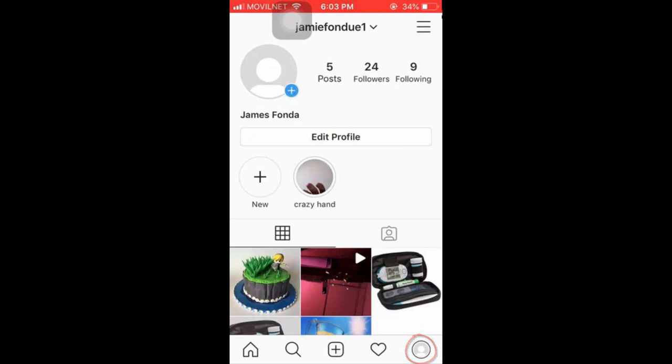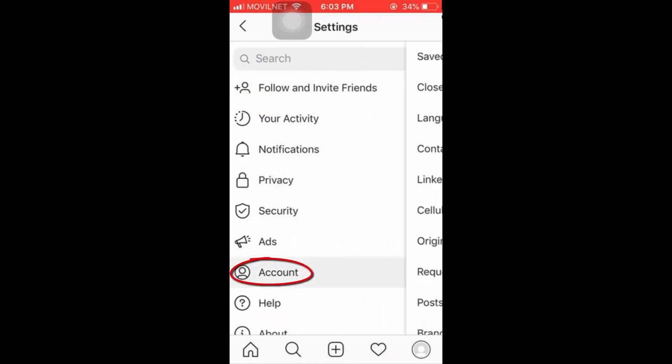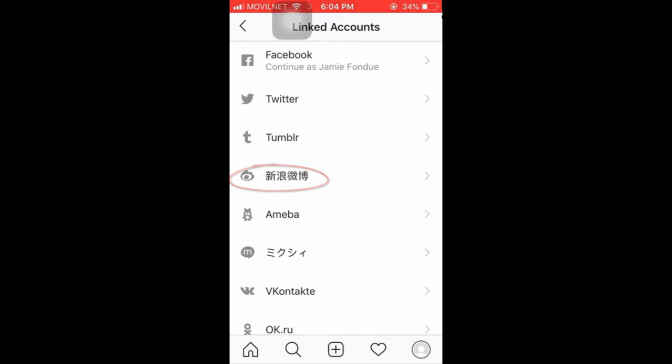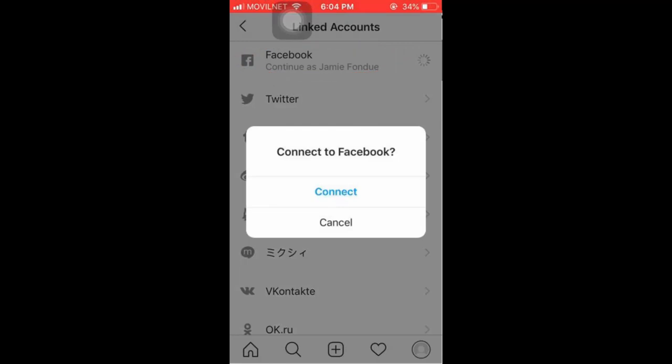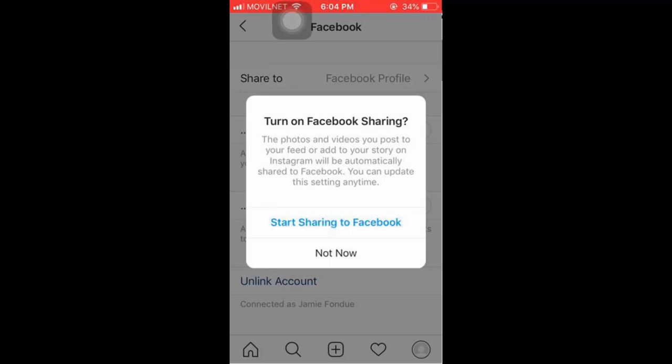Getting started: open the Instagram app and log in. Tap the profile icon in the lower right corner, then tap the menu icon in the upper right corner, then tap Settings, then Account. Next, tap on Linked Accounts and connect your Facebook account to your Instagram account — this will make switching easier. Tap on the Facebook tab, making sure you're already logged into Facebook on your device, then tap Connect. You can then select whether to enable Facebook sharing; for this example, we'll tap Not Now.